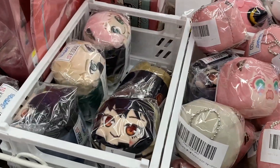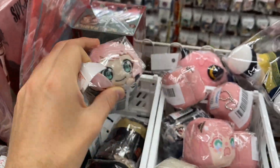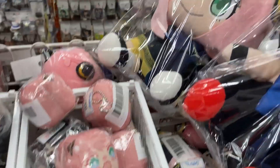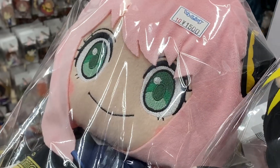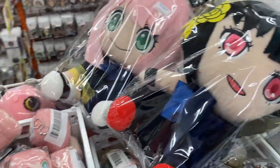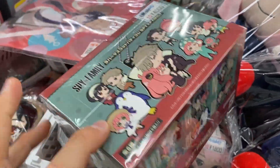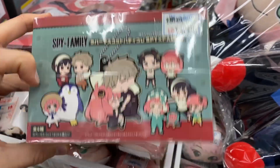More Spy x Family Tsum Tsums - they're all at 1,000 yen. Does the Anya want 1,000 yen? Whoa, nearly 2,000. Wow, I'd rather have that - it's cheaper, it's cuter, cuter face. But maybe it's too big - maybe that's why people don't want it. This might be like a full key ring set - you can buy the full set for 4,000 yen.